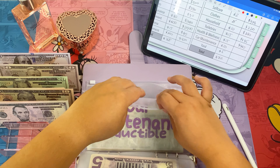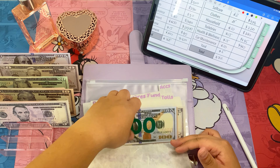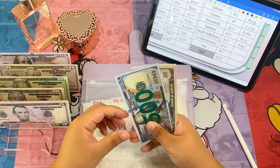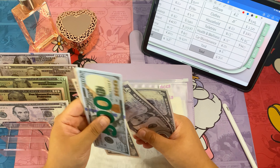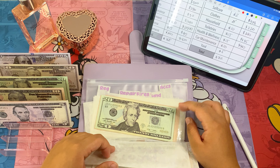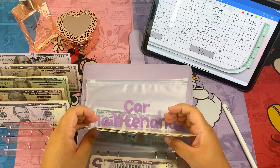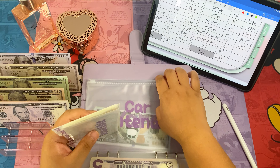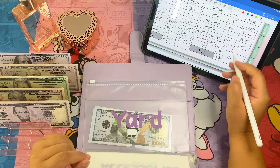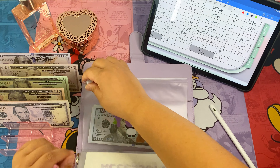Car maintenance — we're going to add ten dollars to deductible. So now car maintenance has six hundred and eighty dollars. Our deductible is about two thousand dollars — that's my husband's — so we do need to save for that.